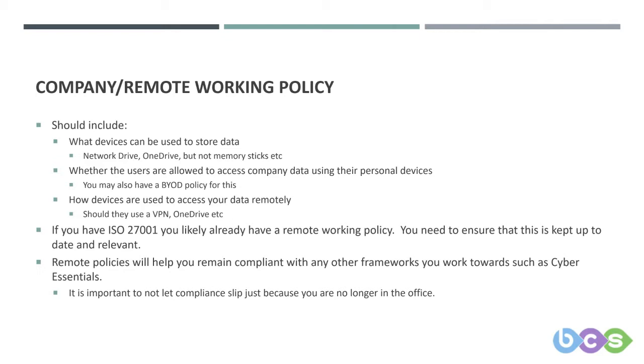It's important not to let compliance slip just because you are no longer in the office. This presentation will include some of the best practices for working from home and are things you may want to consider including in your remote working policies.